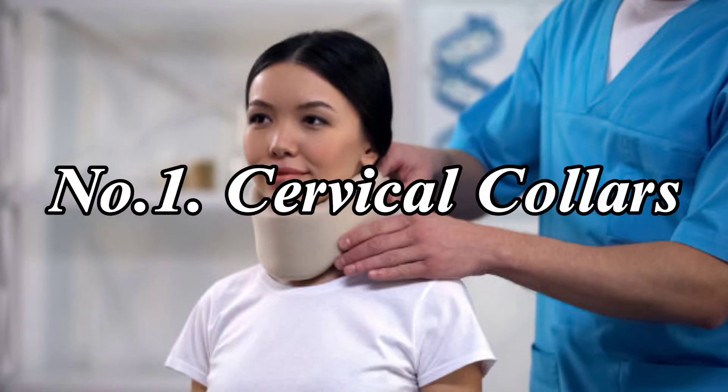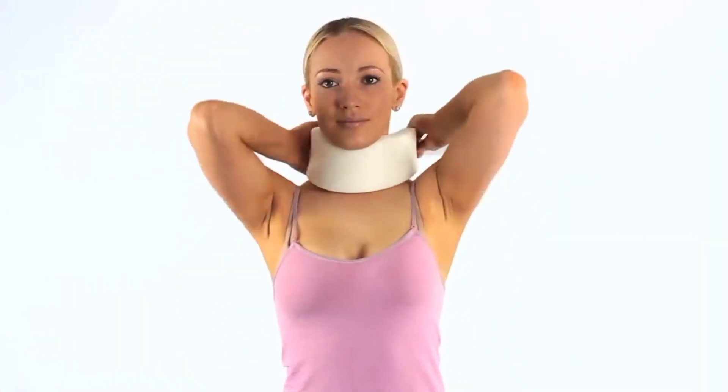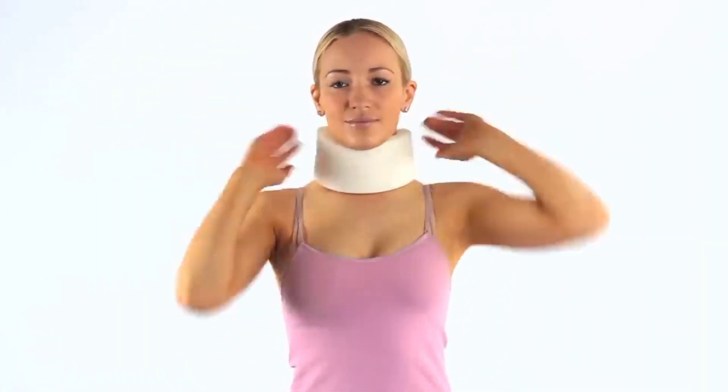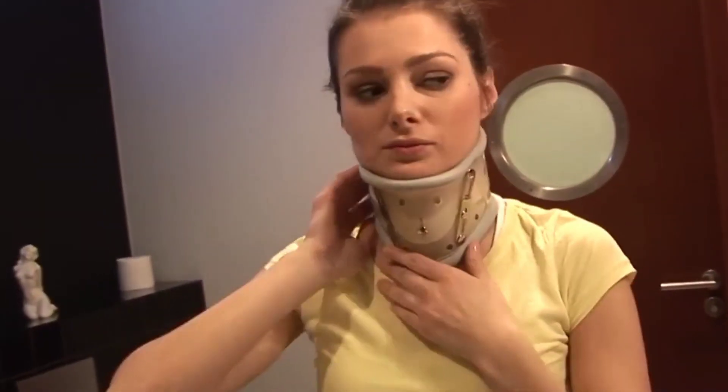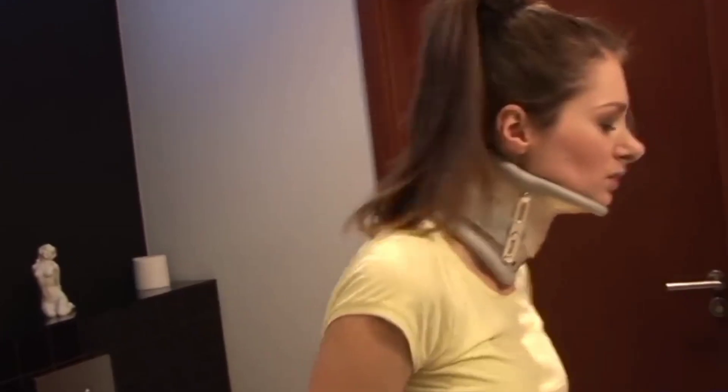Number 1: Cervical Collars. These restrict movement and support the head, taking the burden off the neck. Lying down also helps in limiting neck movement and reducing pressure and weight, thus giving the muscles rest while healing.